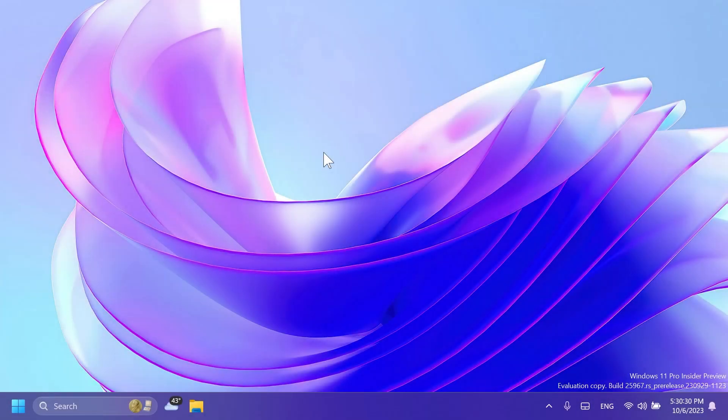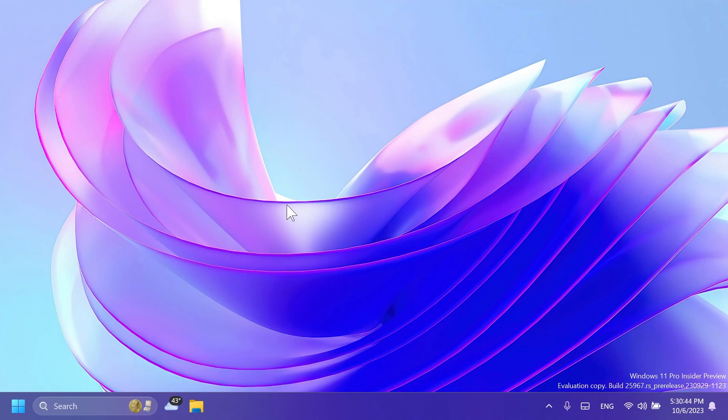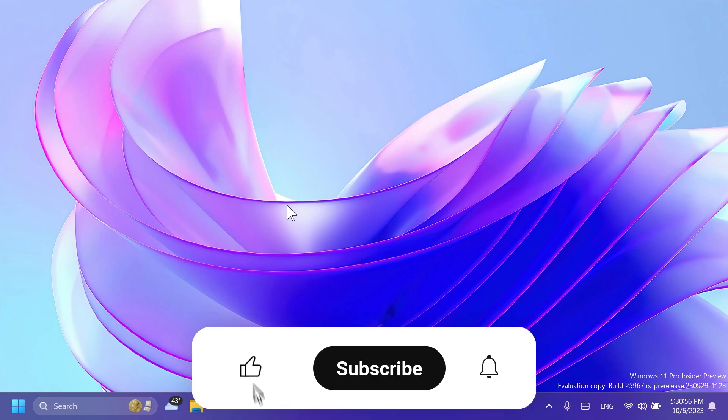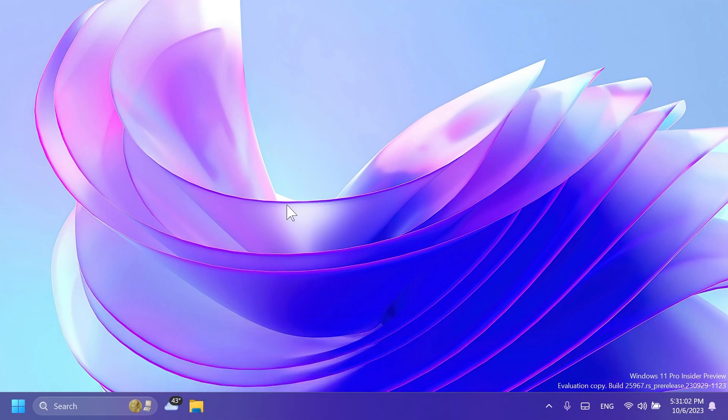Hi guys, and welcome to TechBase. In this video we're going to talk about the latest Windows 11 Insider Preview build for the Canary Channel, which is build 25967. Microsoft is introducing quite a few interesting features inside the Canary Channel, and in this video we're going to try to cover them all. If you enjoy videos like these, please don't forget to leave a like and subscribe with the notification bell activated.